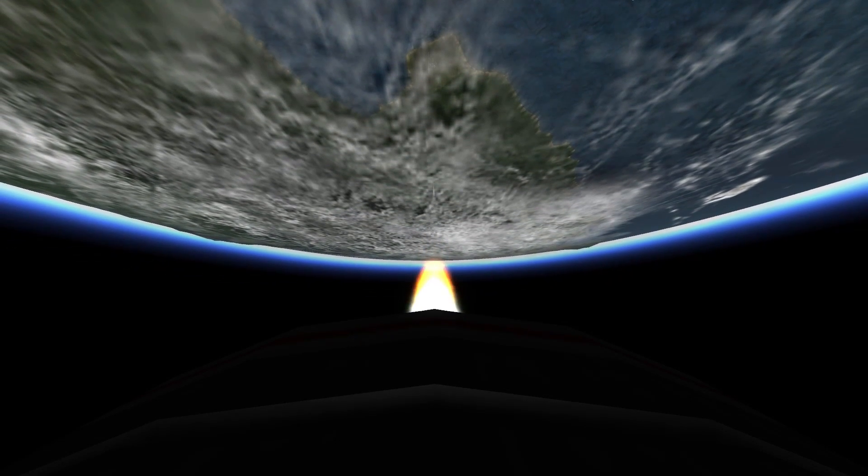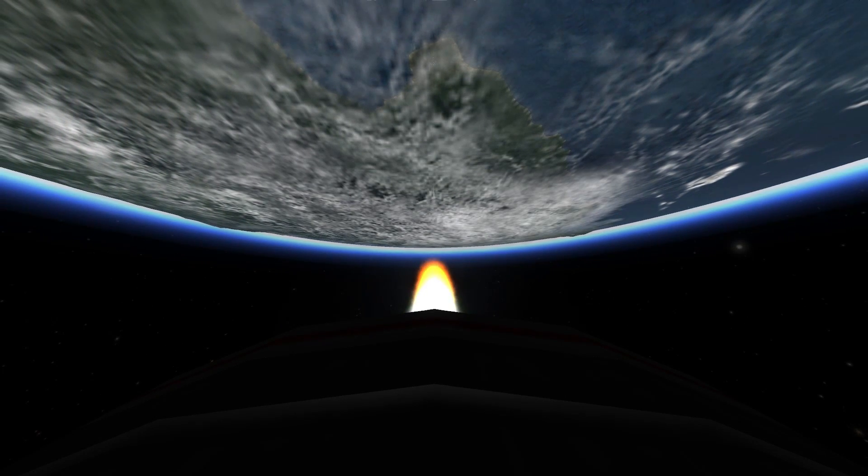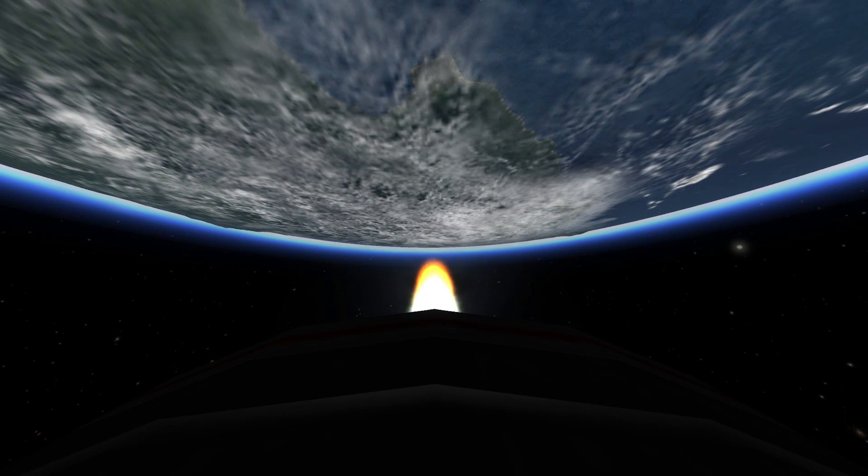Apollo 11, this is Houston. You are go for TLI. Over. Apollo 11, thank you. Roger out.